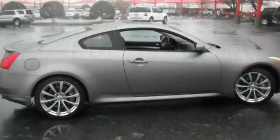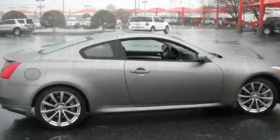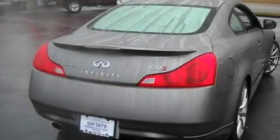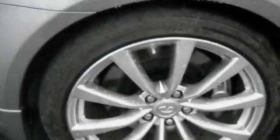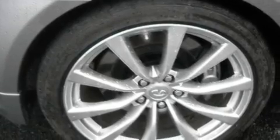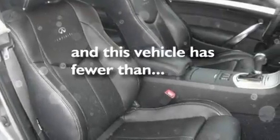Its top features include dual power seats, heater vents for rear seat passengers, cruise control, a CD player, leather seats, a double wishbone independent front suspension, aluminum wheels, a low tire pressure indicator, and steering wheel mounted controls. This vehicle has fewer than 10,000 miles on the odometer.